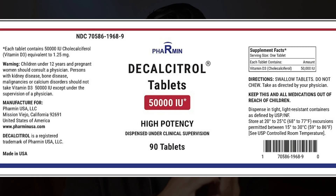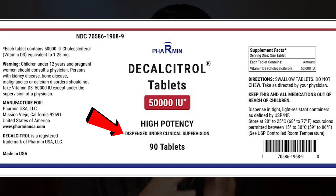Vitamin D3 is available in different dosage amounts: 400 IU, 800, 1,000, 2,000, 5,000, and 10,000. Sometimes you might have also seen 50,000 IU capsules, which are available by prescription only.